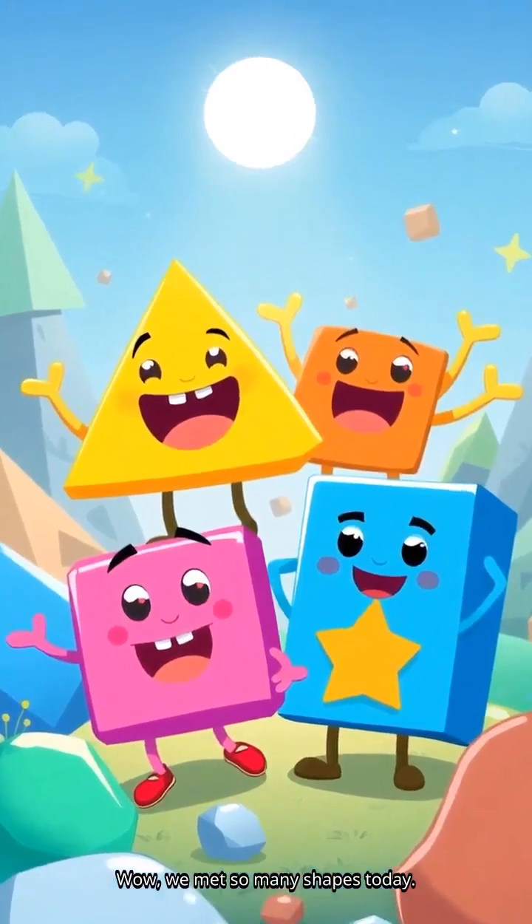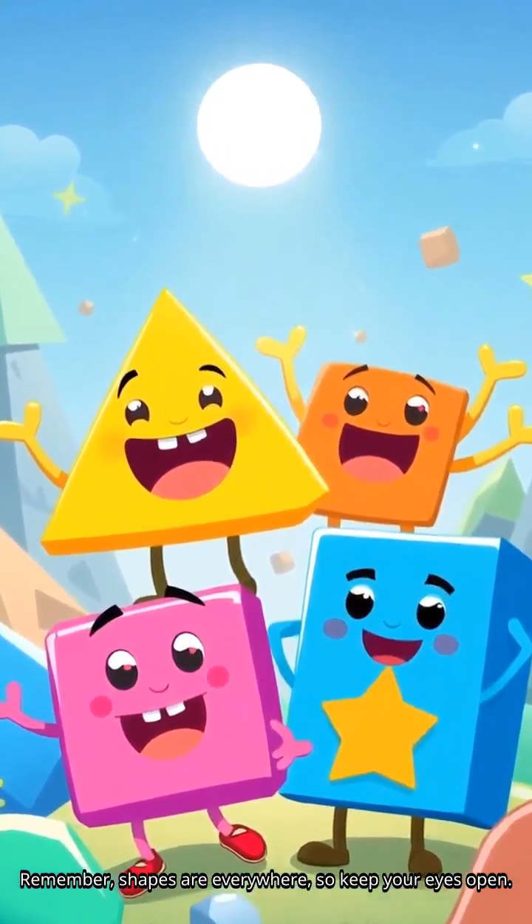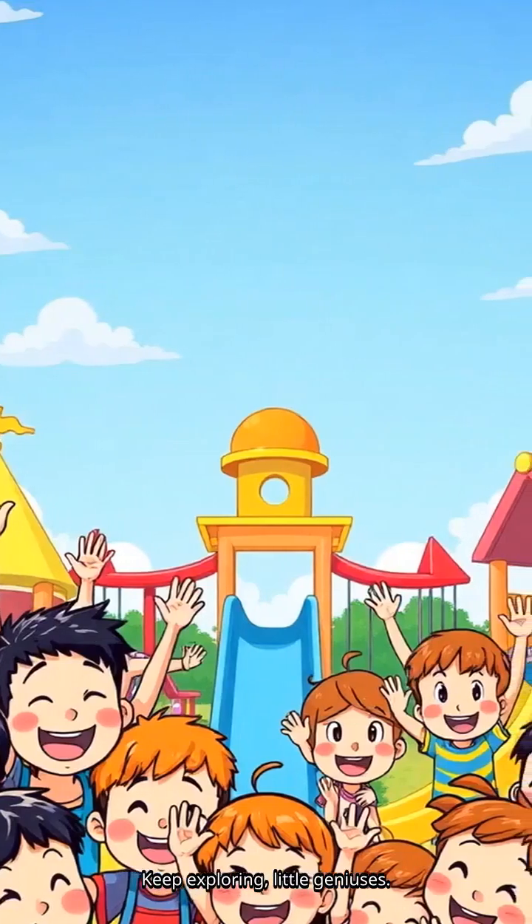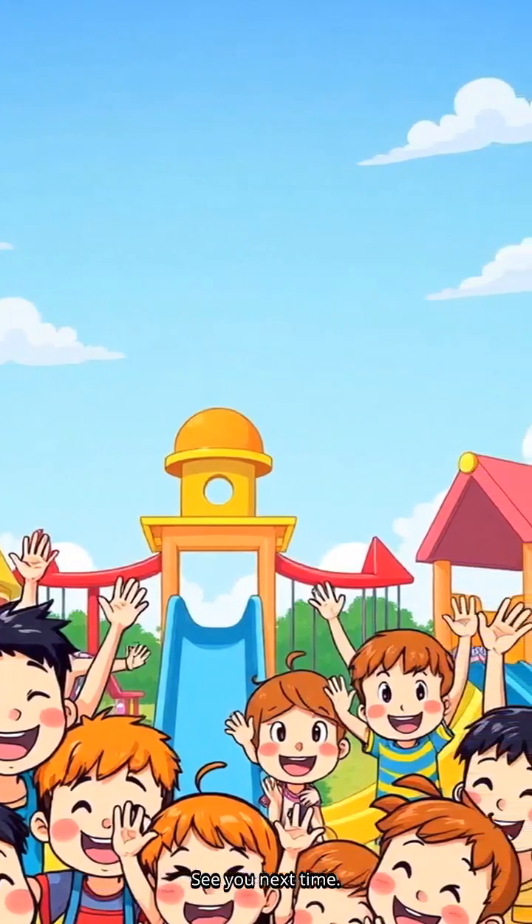Wow, we met so many shapes today. Remember, shapes are everywhere, so keep your eyes open. Thanks for joining our shape adventure. Keep exploring, little geniuses. See you next time. Bye bye.